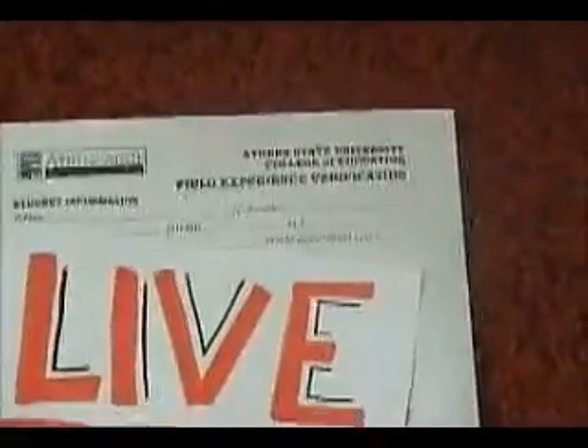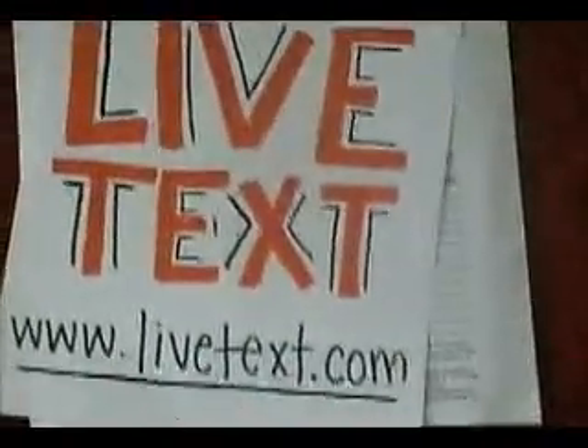Once the fingerprinting and the TB test is cleared, you may now sign up for field experience. For your field experience, you must print out your verification form, and you must always have your ASU ID at whichever school you observe. The verification form must be filled out by you and your corresponding teacher. The verification sheet and any other College of Education material must be submitted through the program LiveText, which can be purchased at the University Bookstore for around $90 for a 5-year service.